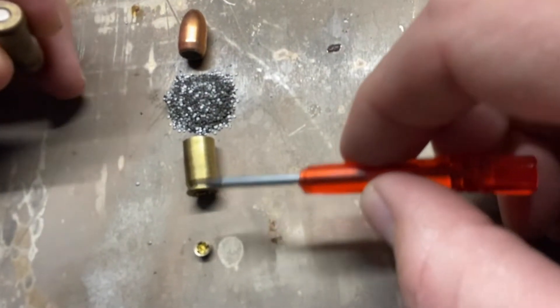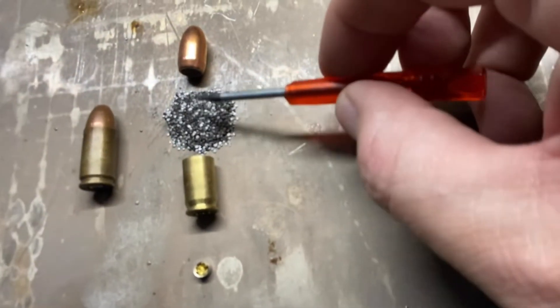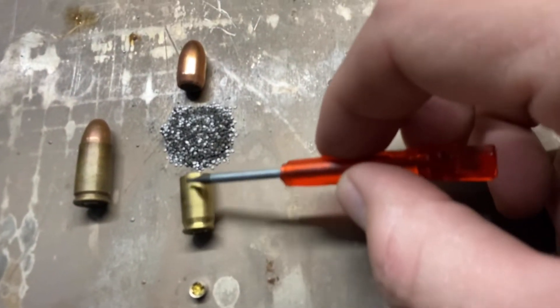The cartridge case holds the primer in the rear, holds the gunpowder on the inside, and holds the bullet in place.